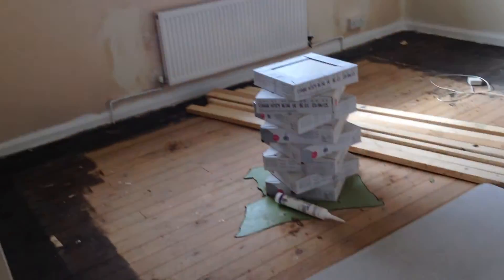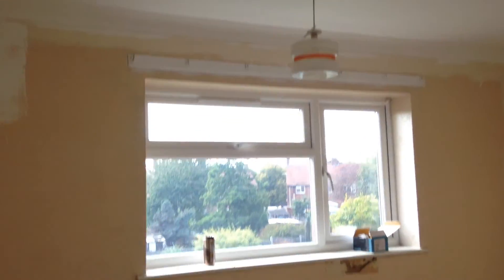Back bedroom. Looks like they need to re-skim the ceilings because of the tiles that have come off. Sorry, that was the front bedroom — this is the back. The ceilings have been done.